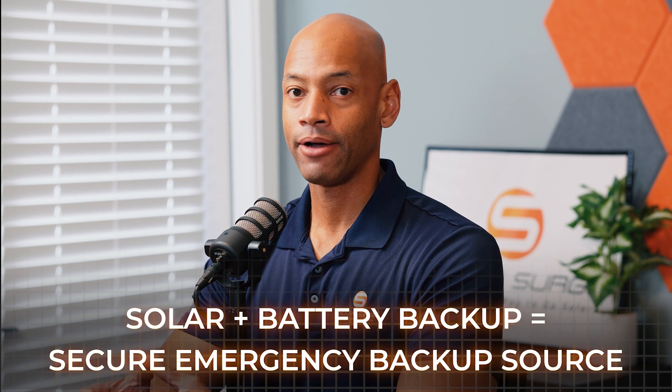This is where you end up being totally energy independent, or at least getting to a point where the power company is the electric provider of last resort. Primarily you're running off your own solar direct in the daytime, or solar that was charged into a battery at night. The other advantage of having a storage battery connected to your solar panel system is that you now have a secure emergency backup power source. If the utility service goes down, it doesn't really matter — you can run your home directly off solar panels during daylight hours, draw off the battery at nighttime, and that cycle can be repeated for days, weeks, or even months at a time.